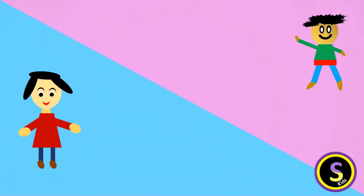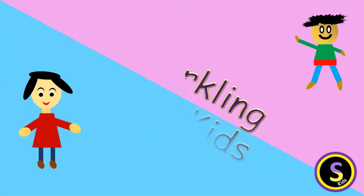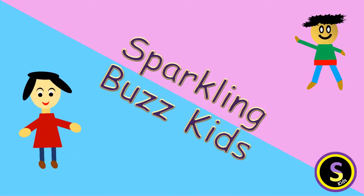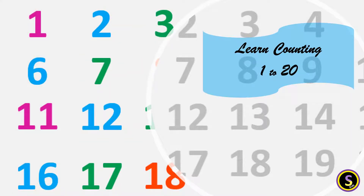Peppa Paruta. Ritira Papa Peppa Paruta. Learn counting 1 to 20.